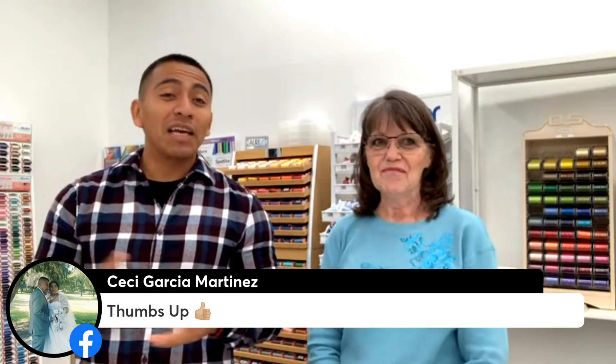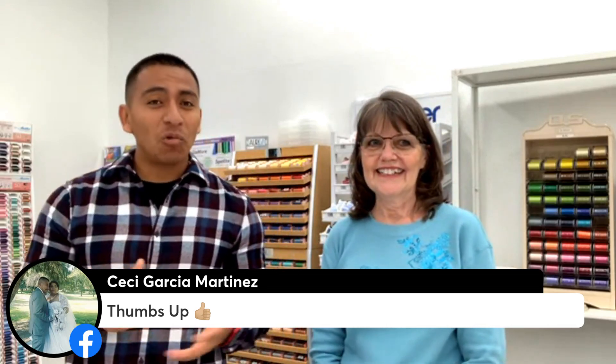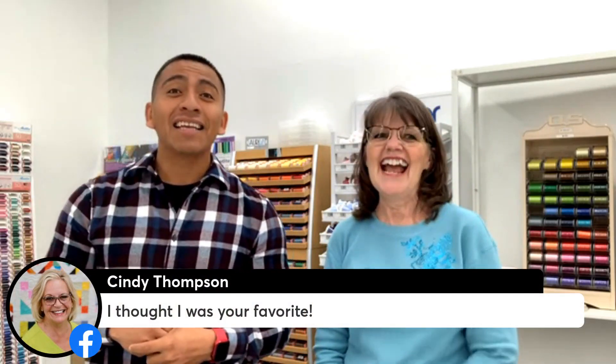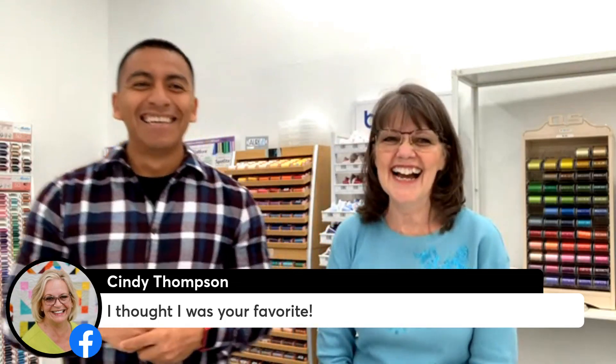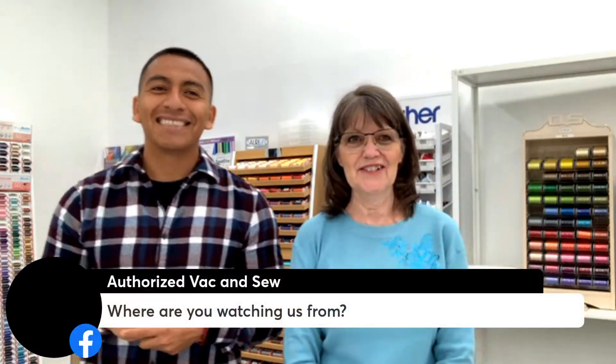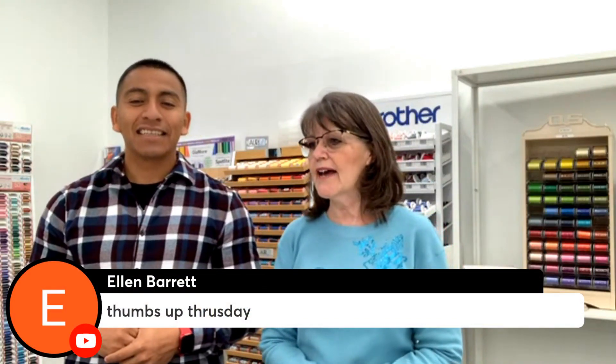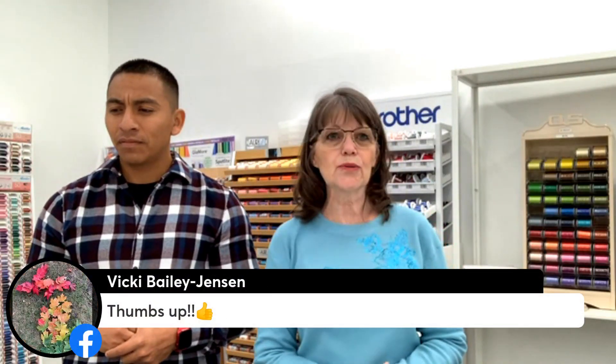For those of you that don't know, I'm the one that manages and created the website. So if you like the website, go ahead and give me a thumbs up. If you have any suggestions, feel free to let me know. I try to make it as easy to navigate as possible and make sure all your favorite products are always on the website. We have a special treat for them today — we are going to talk about one of our favorite items: the Brother Scan & Cut SDX325.